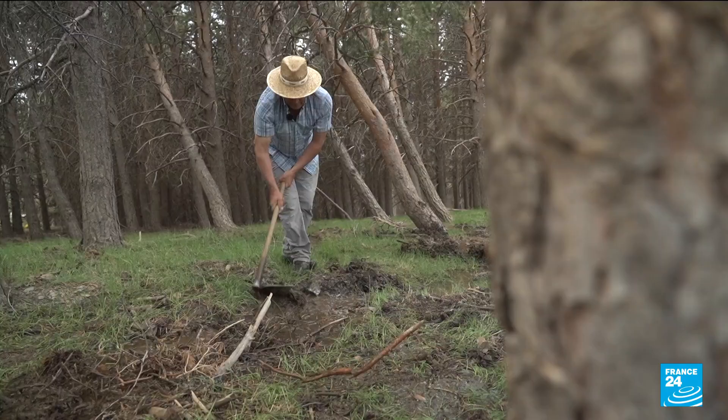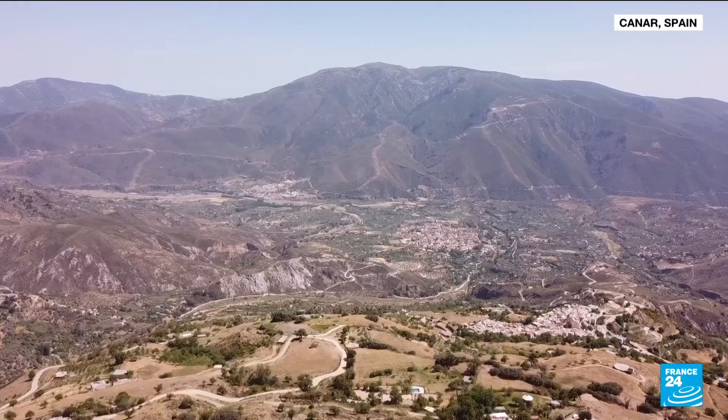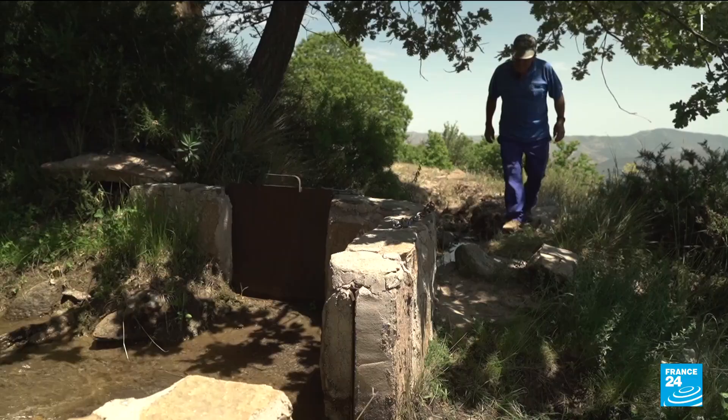In this region, snowfall is becoming rare. But the restoration program has helped this farmer to double his chestnut harvests. Each week, he's assigned two and a half hours to irrigate his 80 trees.